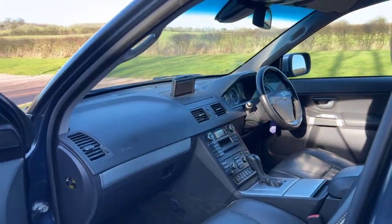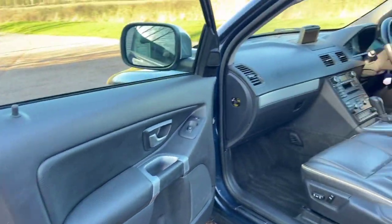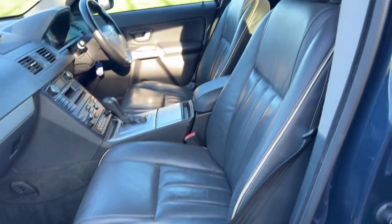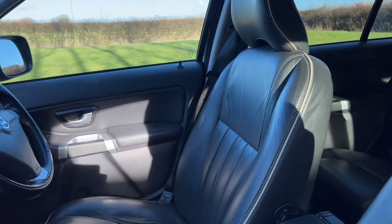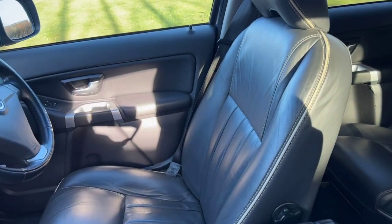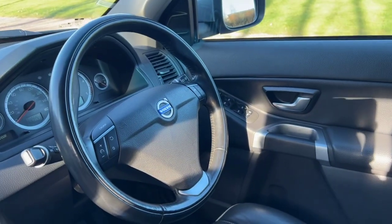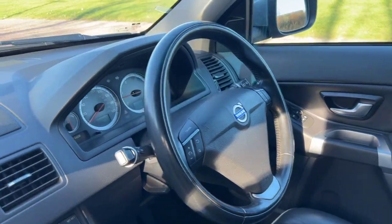The SE Luxe comes with satellite navigation and Bluetooth — you can play your music back, but it's definitely Bluetooth for the phone. Grey leather with lighter piping and stitching on the seats, and a multi-function steering wheel for the radio, phone and cruise control.